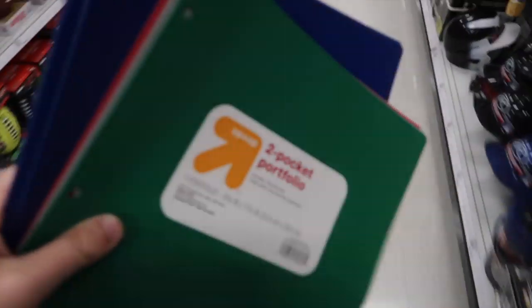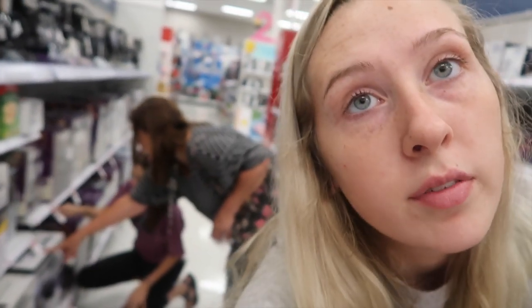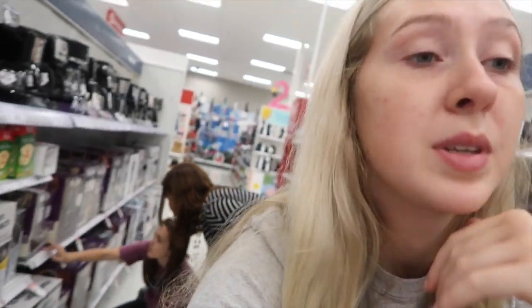They didn't have the kind I like but I got my folders. Do you guys color-coordinate all your folders and notebooks by class? I've done that since forever and I don't know if it's normal or not. They're getting a coffee maker right now but I do not like coffee — that's for my sister. So far we have a lot of stuff and I just saw my friend Abby in here — she was like, 'You guys need another cart!'